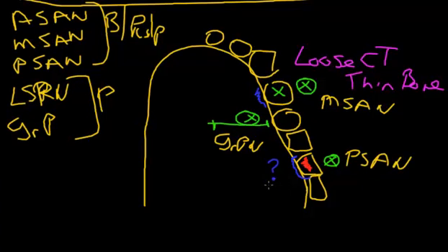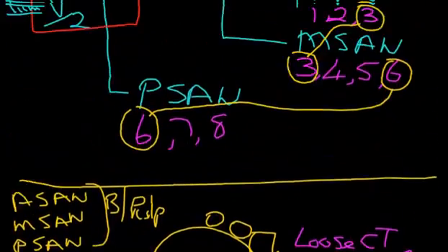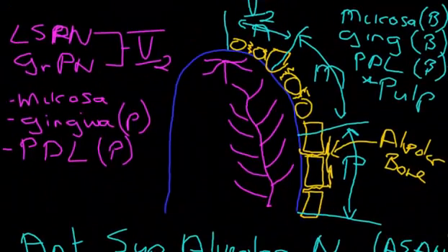The same principle would apply — a little behind the tooth and midway between the teeth and the midline of the palate, where the softest part of the palate is, is where you would give the palatal solution. In summary, this is the innervation story for the upper teeth. Thank you.